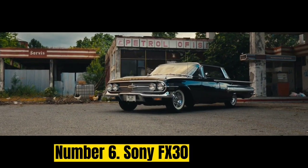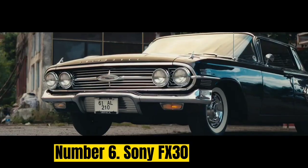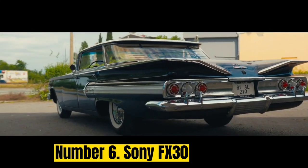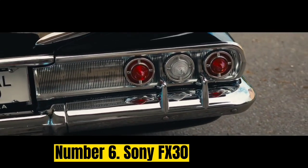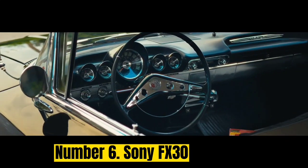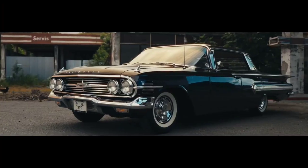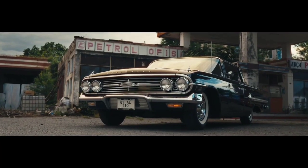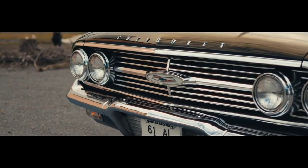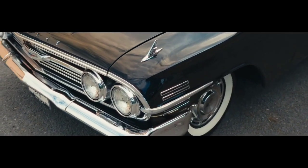Number 6: Sony FX30. As the base option in Sony's cinema line, the FX30 offers a more affordable route into professional videography. Though it trades the full-frame sensor of the FX3 for an APS-C alternative, we found in our review that the FX30 doesn't sacrifice on overall quality. Cropped down from 6K, the resulting 4K footage is sharp and punchy, with useful color grading flexibility coming courtesy of 10-bit log options and Sony's cine profiles.